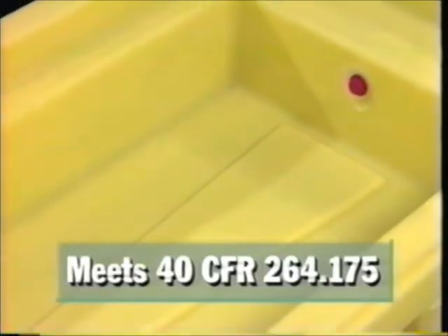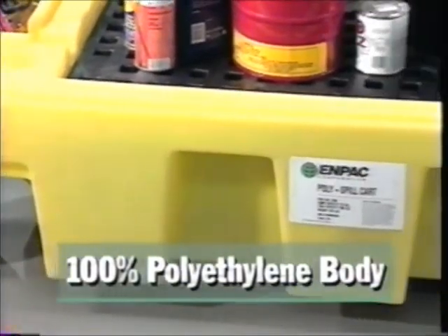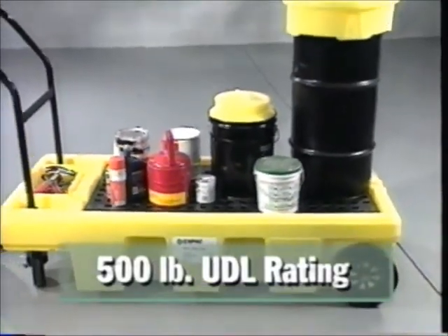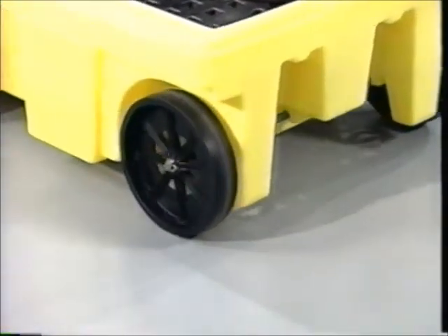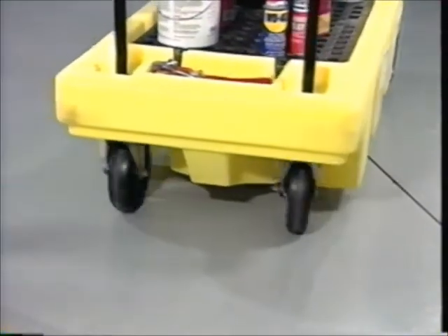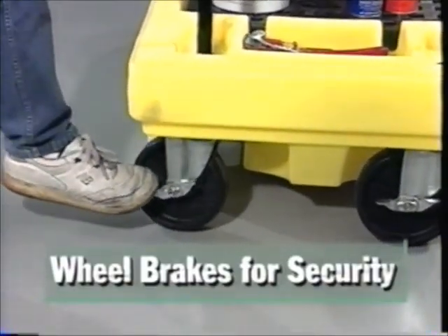PolySpillCart's large 55-gallon sump capacity eliminates the risk of spills during transport and meets 40 CFR 264.175. Made of tough polyethylene construction, it can hold up to 500 pounds of uniformly distributed load weight. Extra large 10-inch PolyOlefin front wheels make it easy to roll PolySpillCart through 36-inch doorways, while 360-degree pivoting rear casters let you move around freely and feature caster brakes for secure positioning.